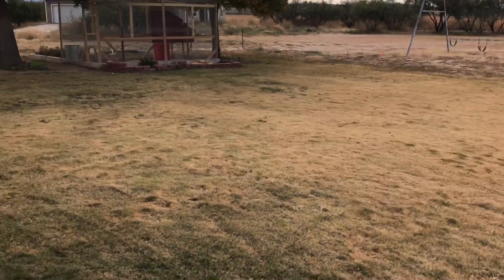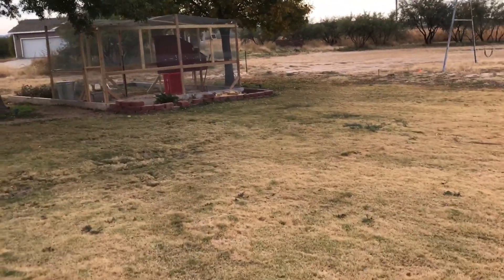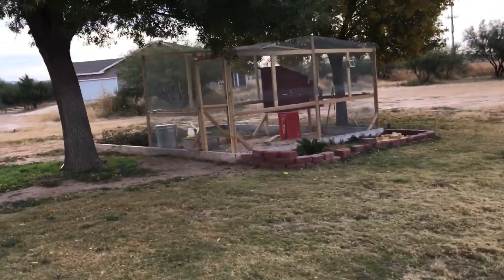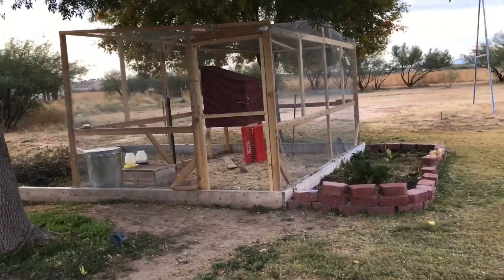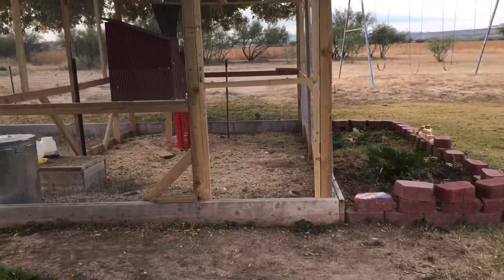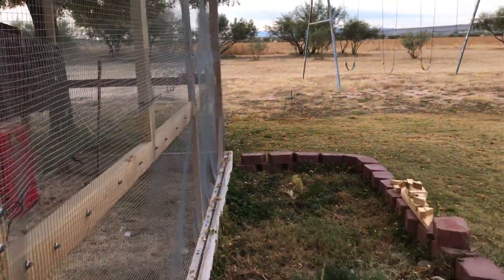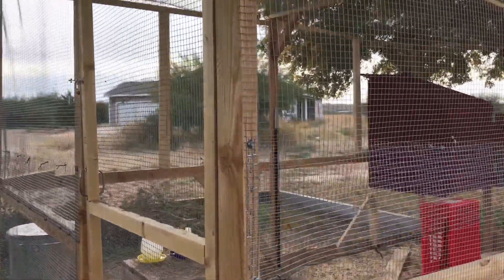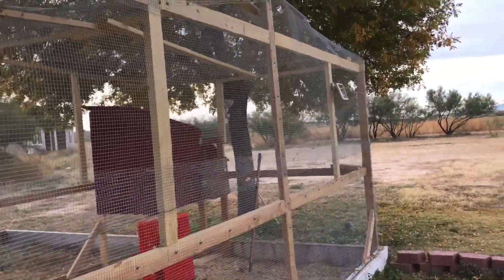Today I thought I'd take you guys with me on a few morning chores. It's a cold morning. This is our chicken coop — we call it the chicken yard area. It took my husband and I some time to build this. Actually, he's the one who built it; I just helped with some of the time.